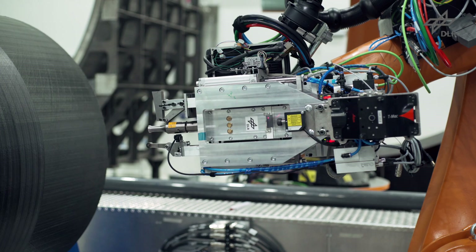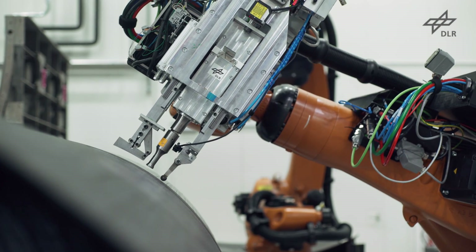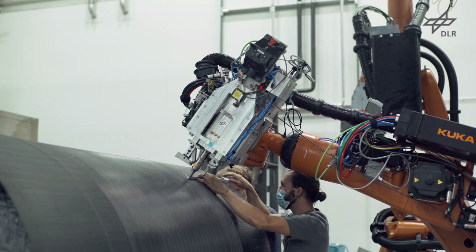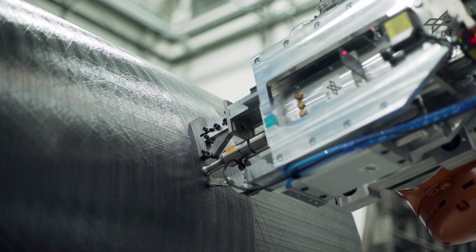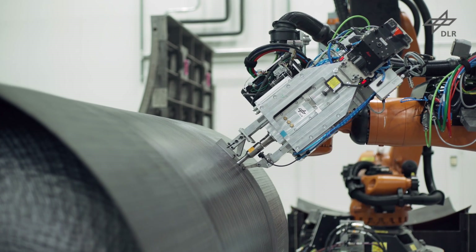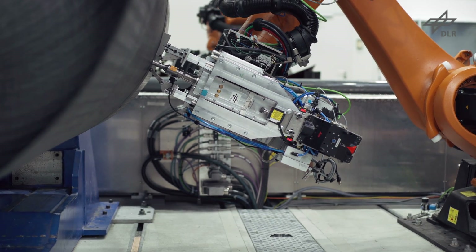Subsequently, the dome is inserted into the integral component and both elements are welded together via continuous ultrasonic welding. This welding process is developed and optimized in-house. An ultrasonic generator introduces vibrations to the joining area, generating heat by surface and intermolecular friction. The welding is conducted under pressure and with a defined cooling rate.